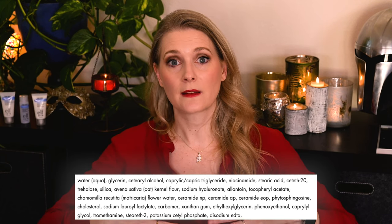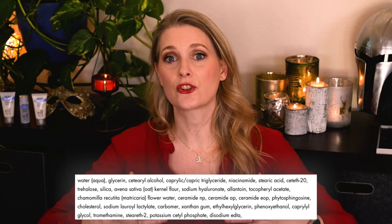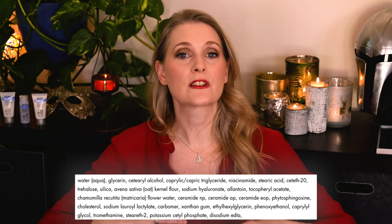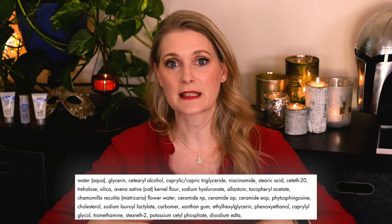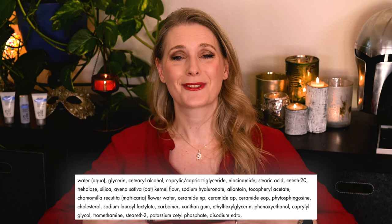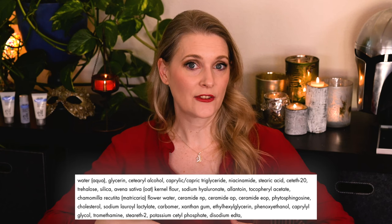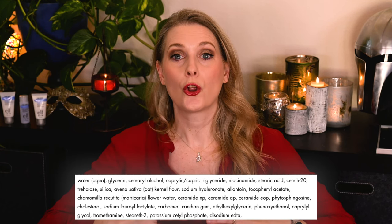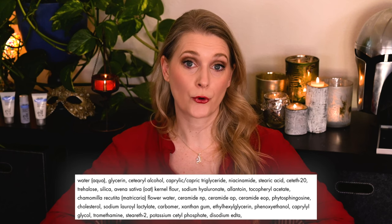What surprised me in skincare aimed at sensitive skin was the addition of Chamomile Flower Extract. Chamomile is known for its soothing properties in herbal medicine, that much is true, but plant extracts of any sort are a black box in terms of what they actually contain, so not the best choice for people prone to allergies.